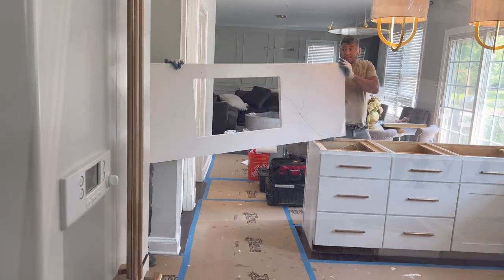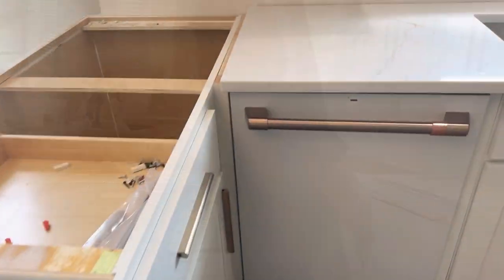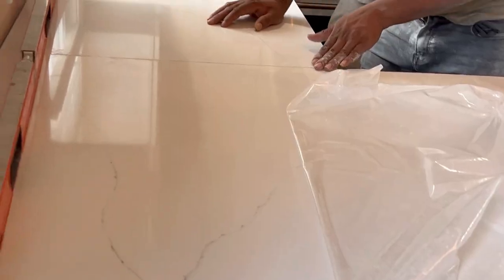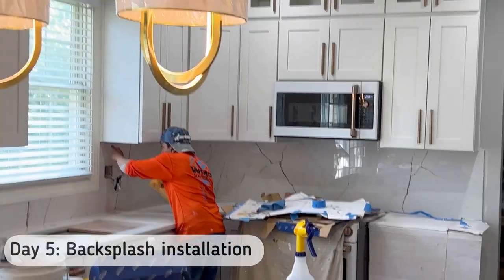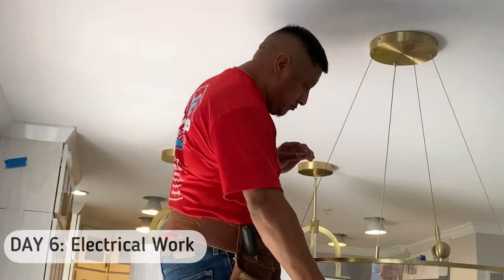Today is the installation of the countertop. My contractor referred us to someone and that's who we went with — I'll leave the countertop name in the description. They had three different cuts for this particular countertop and I love it! I wanted some veining, and we also decided to go with a waterfall design on the side. I didn't want the veining to be overpowering, which is why I chose this design. Check out the tiles from Floor & Decor — the backsplash looks so, so good.